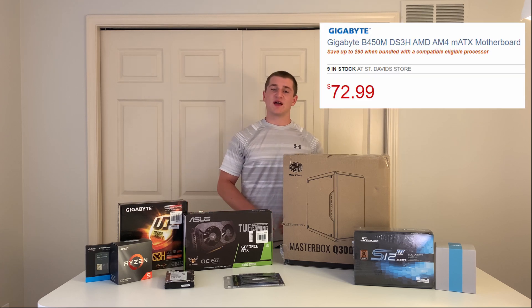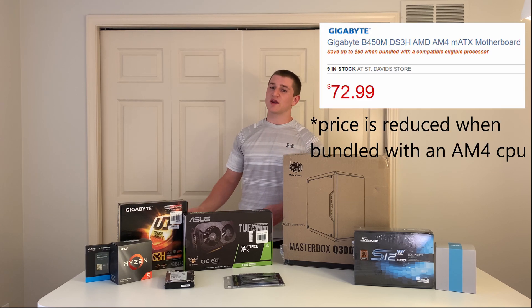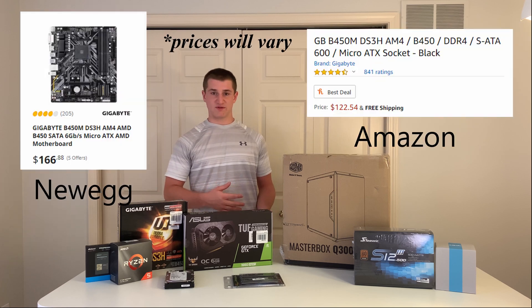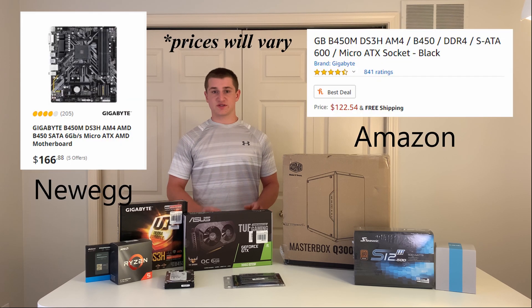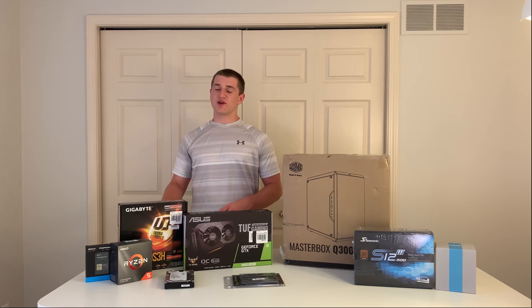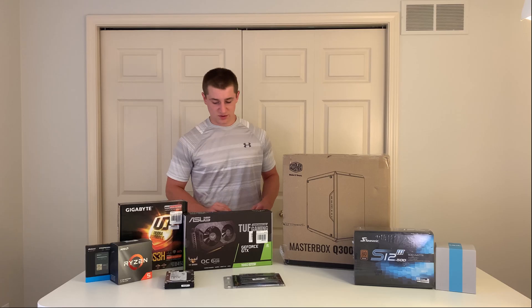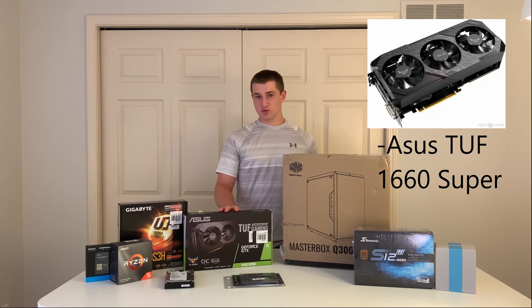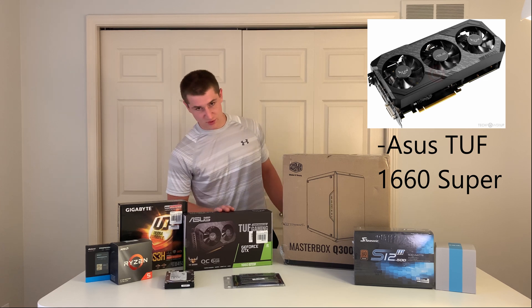We are pairing that with a B450 motherboard from Gigabyte, which we got for $52.99 — that's with the $20 off. You can expect to find this specific board for around $75 to $80 otherwise. B450 boards right now can be pretty hard to find, so just be sure to do your research on that.